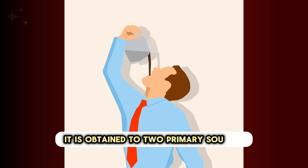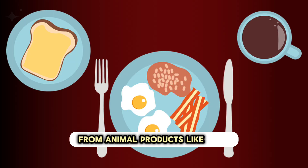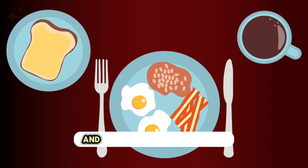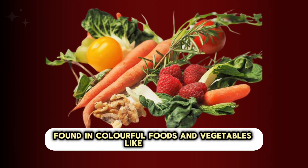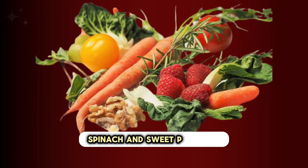Vitamin A is obtained through two primary sources: from animal products like liver, eggs, and dairy, and from pro-vitamin A carotenoids found in colorful fruits and vegetables like carrots, spinach, and sweet potatoes.